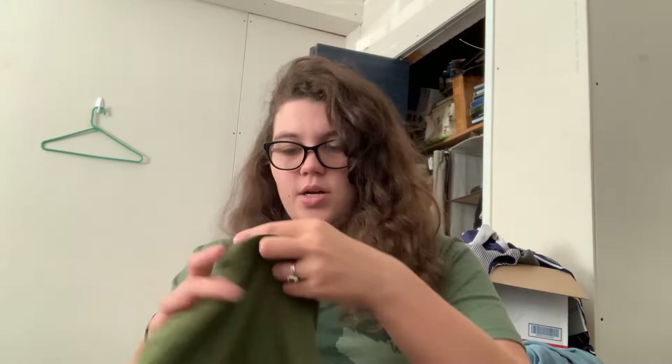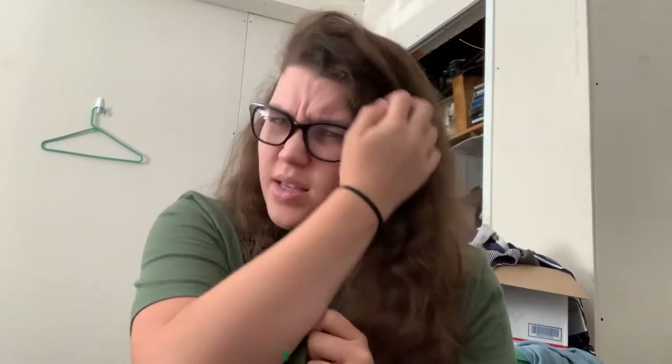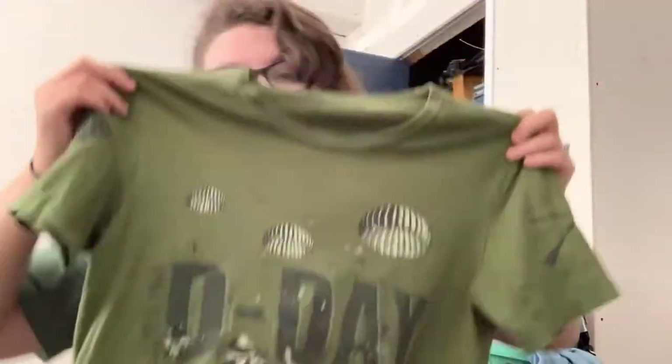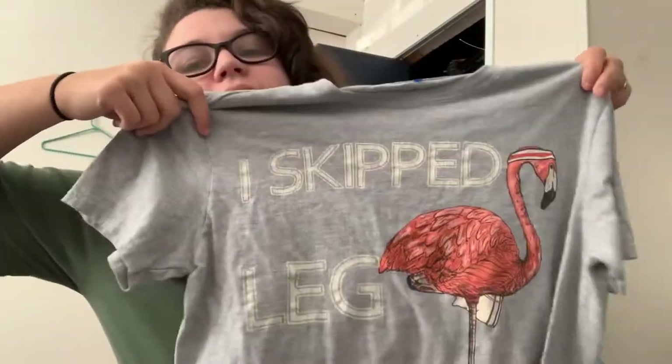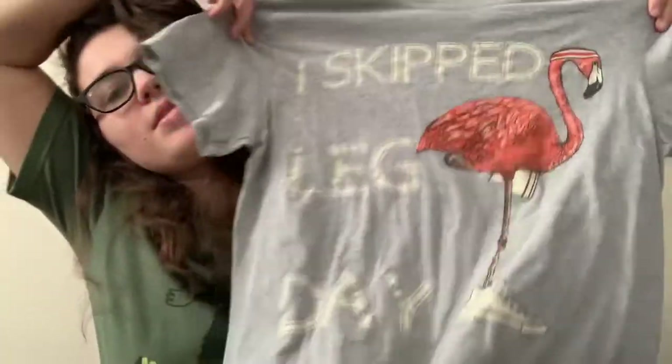This is just a Grant Style shirt, and I believe it's recently become a Vero on eBay. It's a men's size small and it just says D-Day on it. Grant Style does okay but doesn't sell for a whole lot because it only retails for like $25. I haven't decided — I might keep it. This shirt I did get for myself. It says 'I skipped leg day' on it and has a flamingo wearing Converse. I just thought it was really funny, so that'll be for me.